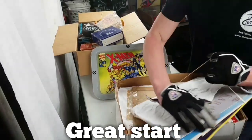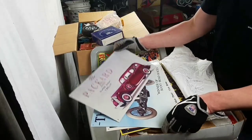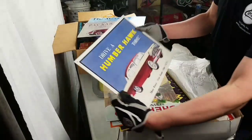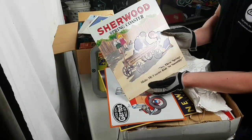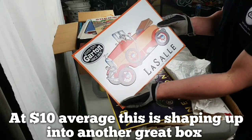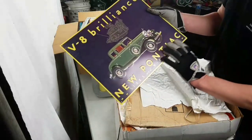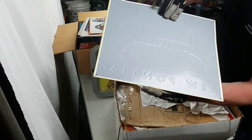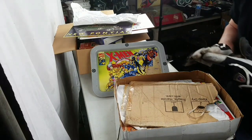We got tons of metal signs in here — oh my gosh! Look at this: Packard, Packard Maxwell, Humber Hawk, Sherwood Spring Coasters, Good Toys, Lasal Juvenile Vehicles. These are all reproduction metal signs but they're awesome. Look at this embossed sign — it's raised up lettering. Just incredible.